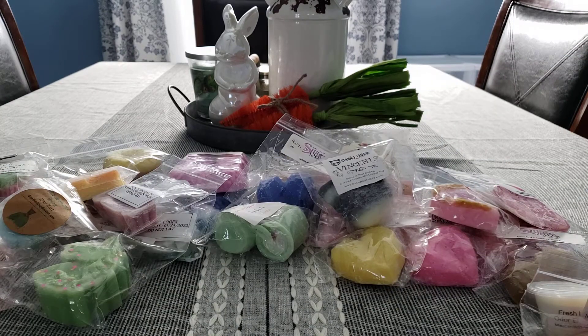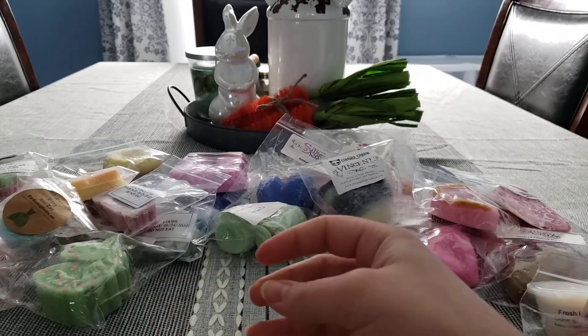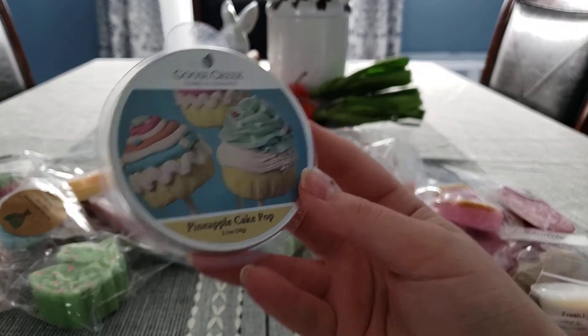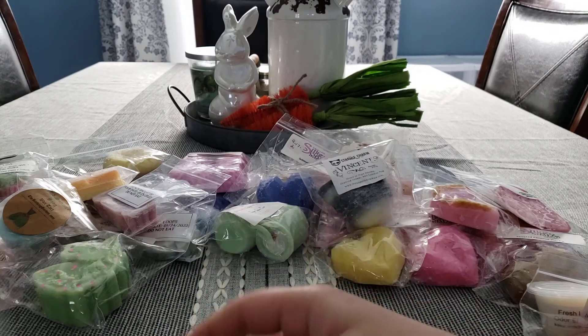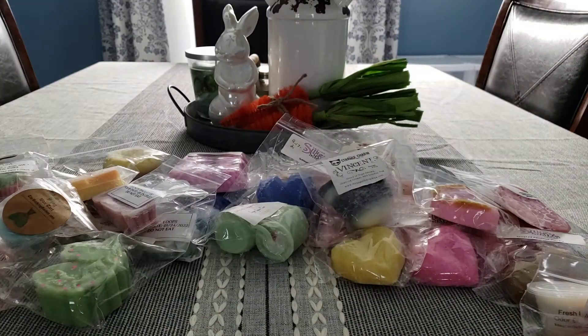Let's do some Goose Creek. This is Sparkling Woods — very pretty, kind of perfumey scent. We have Pineapple Cake Pop. Jingle Bells, which doesn't smell like Christmas to me. I know it's a Christmas scent and it comes around Christmas time, but it doesn't smell Christmas-y to me.